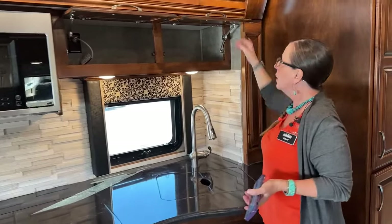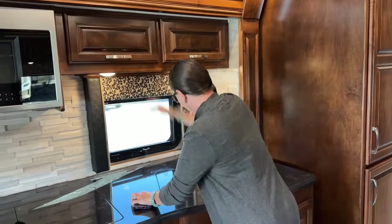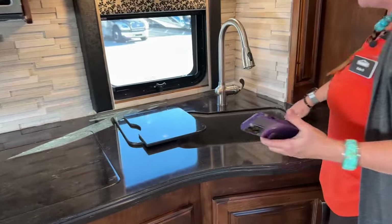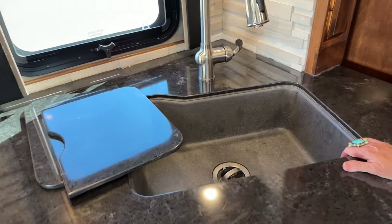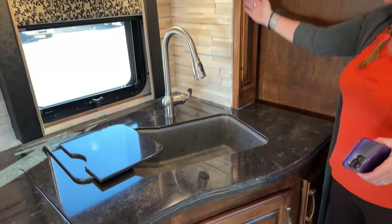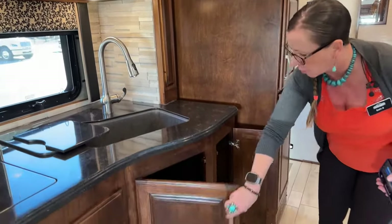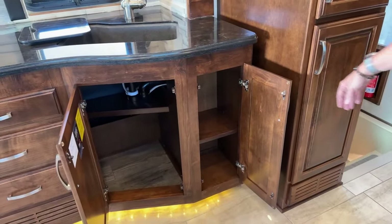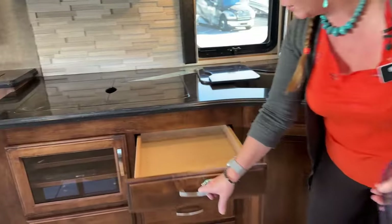Great storage over here as well. I love this sink — starting this year they went to the stainless steel undermount sink. I love this dark-finished bowl, I think it's so classy looking, with all that elegant backlighting coming out from behind. This is just a very, very rich kitchen with a ton of storage. Full-size trash can, your coffee pot, mixing bowls — all of the big items you always struggle to find homes for are here in this Renegade.